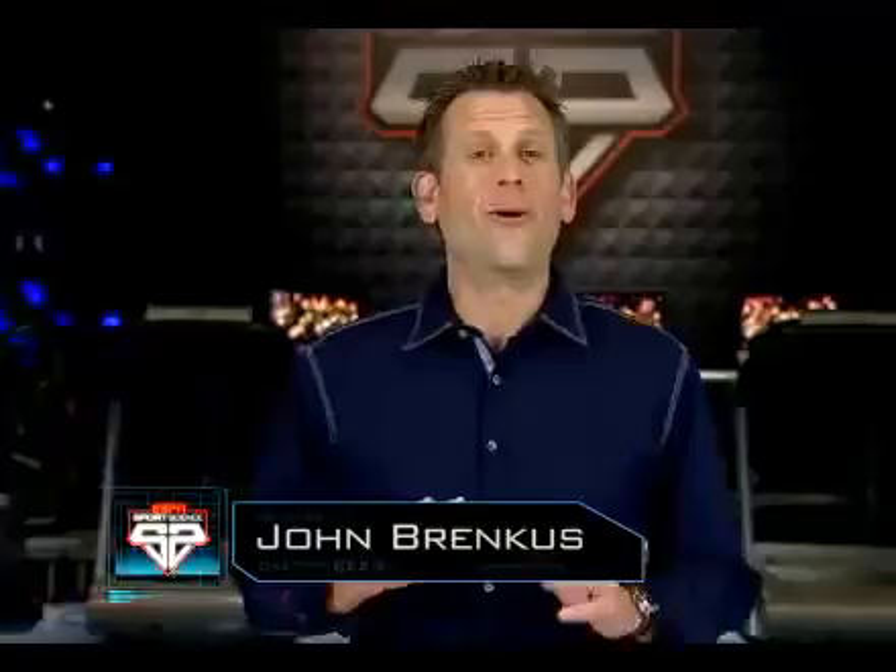Now, whether or not Wade actually traveled on the play is a whole different breakdown. For ESPN Sports Science, I'm John Brinkes.